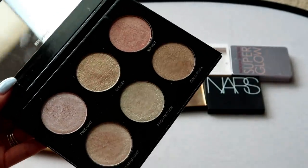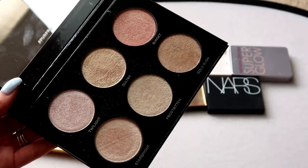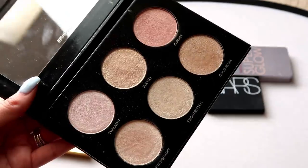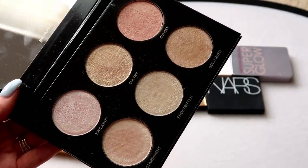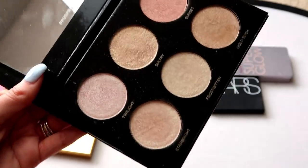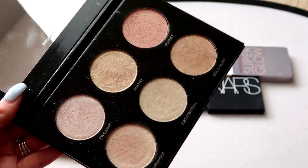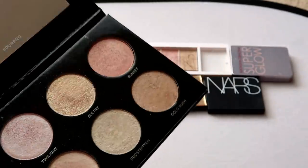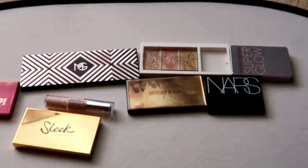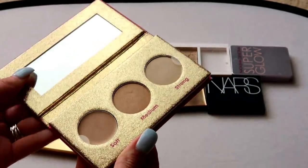This is a Pure highlight palette — I'm not sure of the exact official name, I'll try to link it below. It's a really beautiful palette that I reached for quite a bit and said really high things about, but I'm not reaching for it as much lately. I feel like I can pass it on to someone who would get more use out of it. I thought it was really complementary to my skin tone, but I'm going for my single highlights more these days, so it's going in the pass pile.